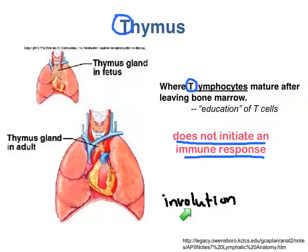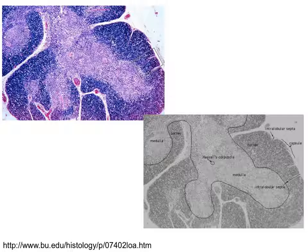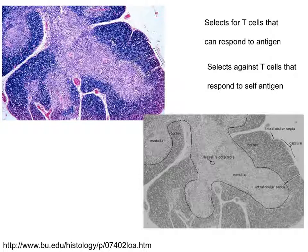This slide shows you the appearance of a young, still active thymus. The thymus is made up of a series of segments called lobules. Each lobule has an outer cortex and an inner medulla. These two regions work together to select for functioning, self-tolerant T cells. The cortex selects for T cells that can respond to antigen, and the medulla selects against T cells that respond to self-antigen. So the cortex makes sure your T cells can work, and the medulla makes sure your T cells don't attack your own body. This is what is meant by saying that T cells get educated in the thymus.